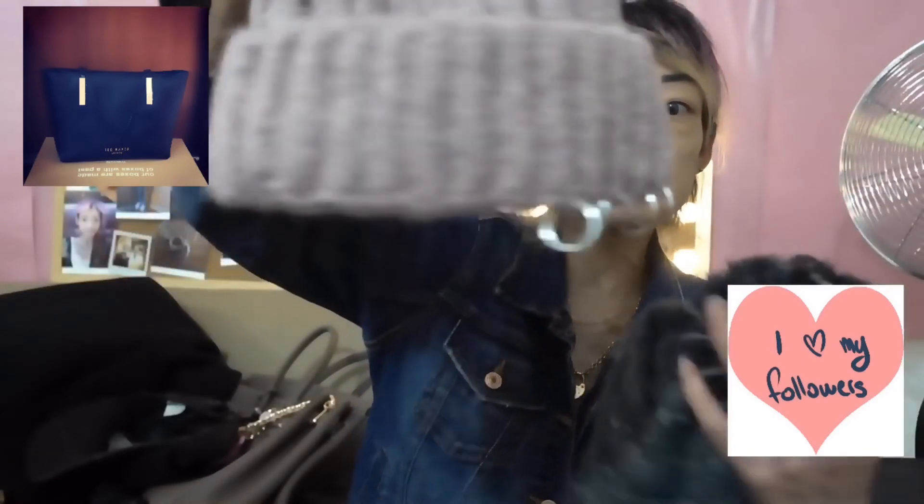I also always have a woolen hat with me in winter to keep warm. I've got a dirty pink one and the same style in grey, plus another hat with safety pins on it, also in grey.